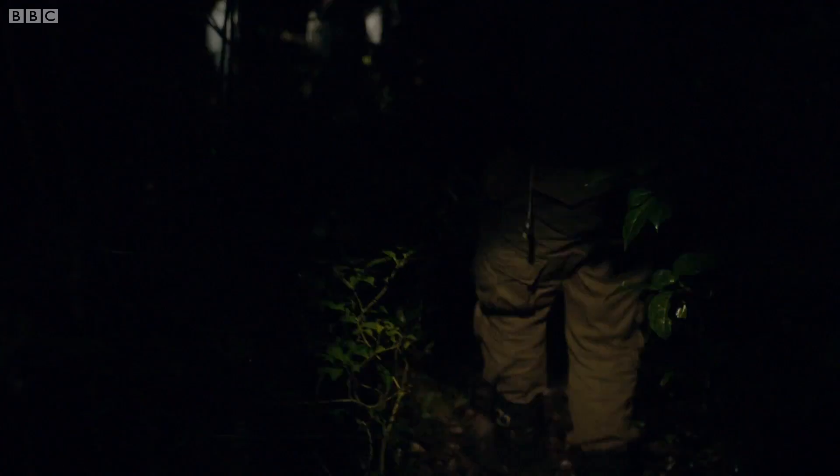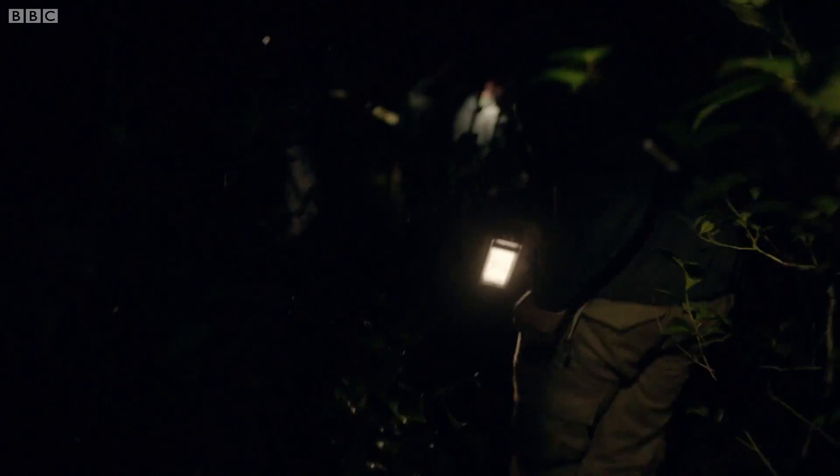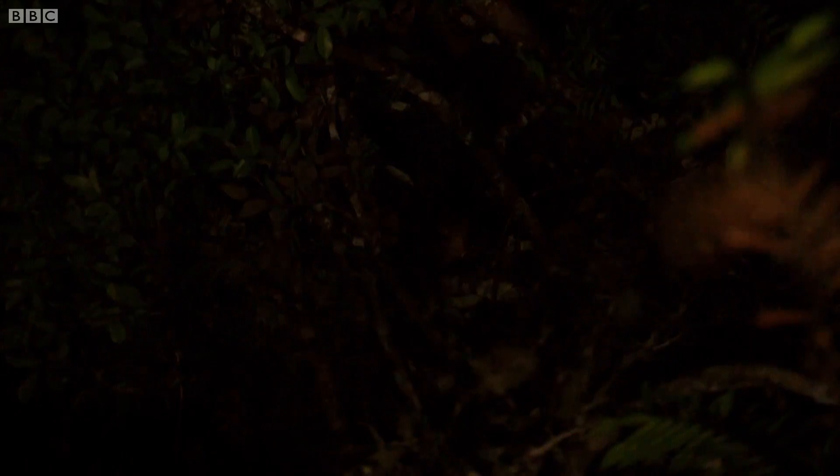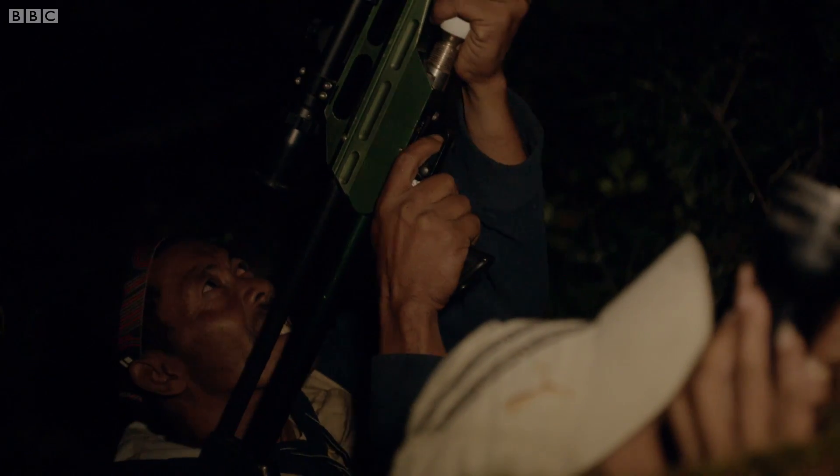The team have located a female aye-aye and her son. They want to attach radio collars to track their movements and better understand how far they range through these forests. But first, they must sedate them with a dart.